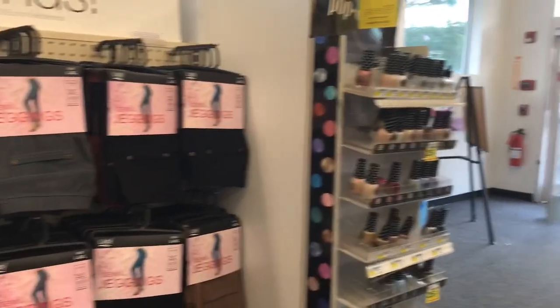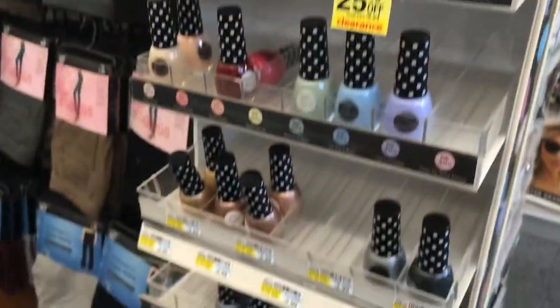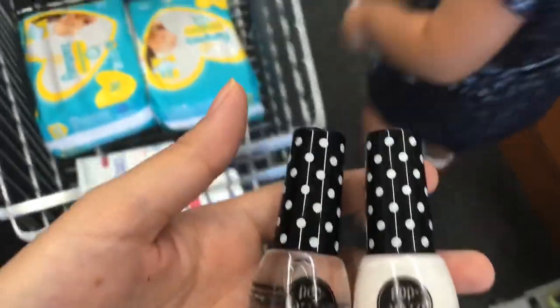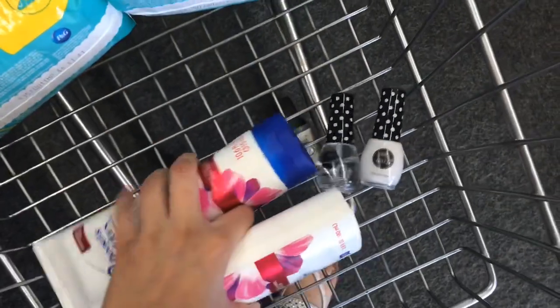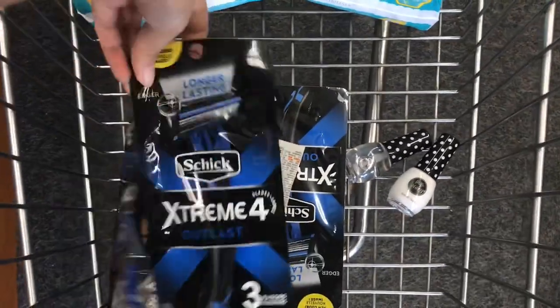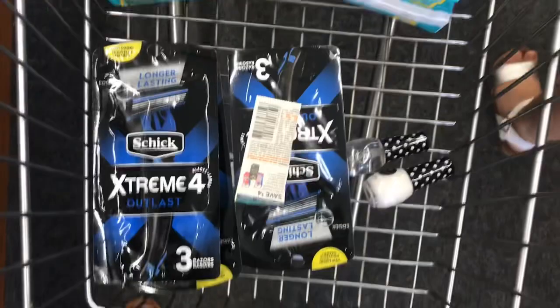The next deal I'm adding to my second transaction is the Paparazzi nail polishes. These are on sale again — two for $5, buy two get a $4 Extra Buck. I'm picking up two, paying $5. I don't have any coupons or CRTs for these, but I'll get back a $4 Extra Buck, making the final cost just $1, or $0.50 each. So I'm ready to check out — let's see how we did today.